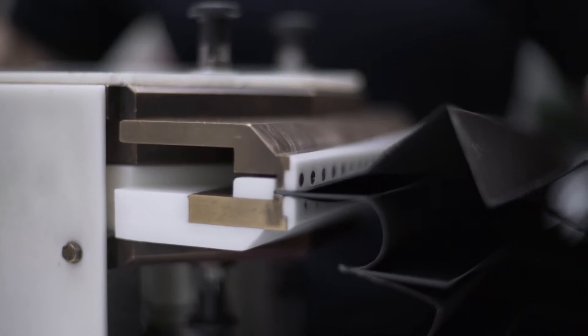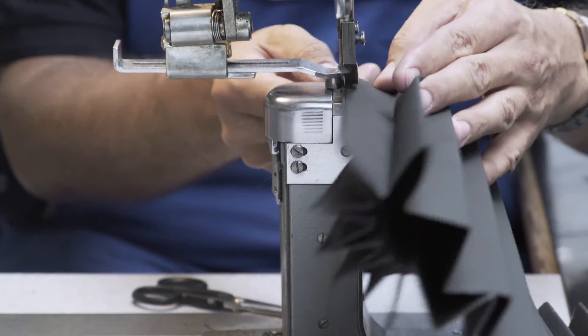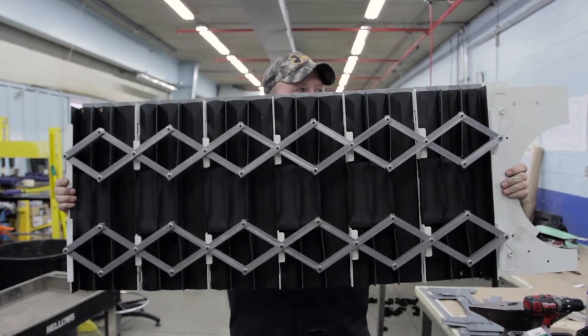We're committed to responsiveness and we service and repair all types of covers. Your covers are tailor-made to fit your specific applications, and our experts will walk you through the design, material selection, installation, and maintenance for any type of protective covering.